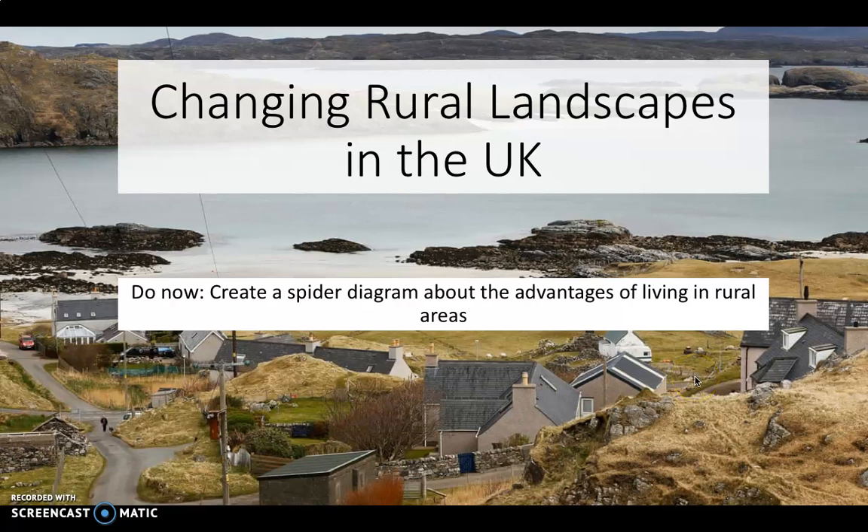Today's lesson looks at changing rural landscapes in the UK. Hopefully you've spent the first few minutes of the lesson creating a spider diagram thinking about some of the advantages of living in rural areas.